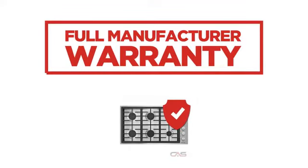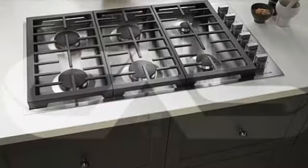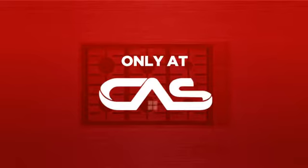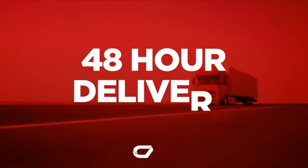Backed with a full manufacturer warranty, all make it a great cooktop on a budget. And only at Canadian Appliance Source, you get this cooktop at the best price in Canada. Plus, it can be delivered within 48 hours.